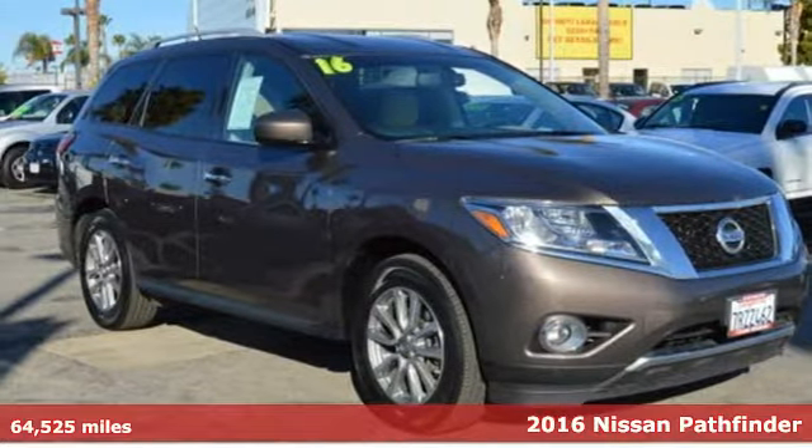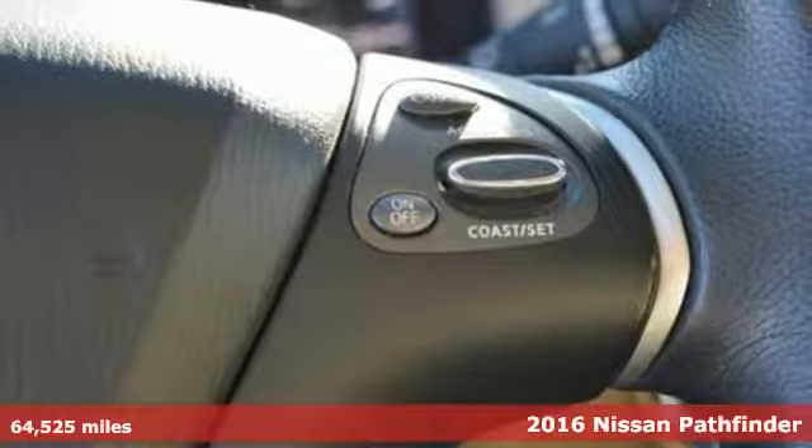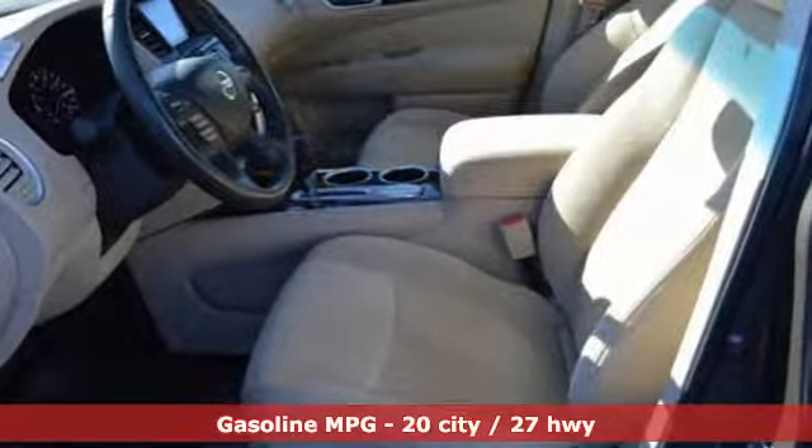It's a 2016 Nissan Pathfinder. Leave no child, nor boat, nor trailer behind this Pathfinder, thanks to its comfortable seating for seven and strong towing capability.